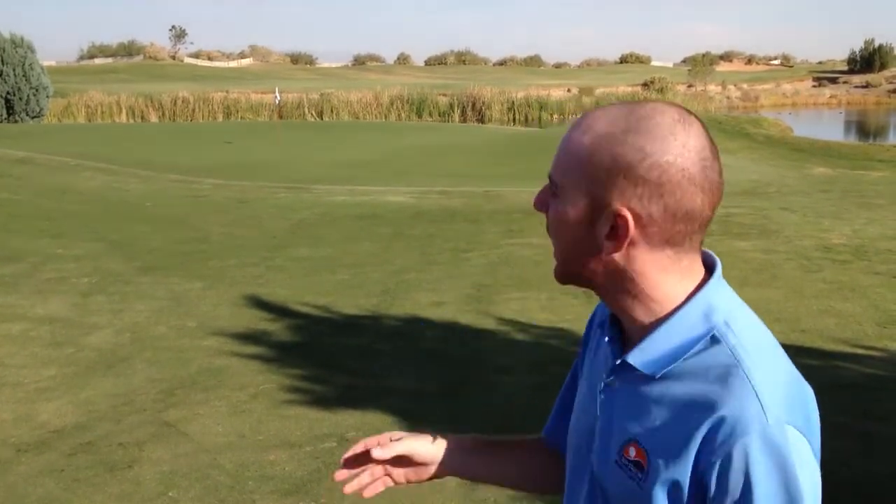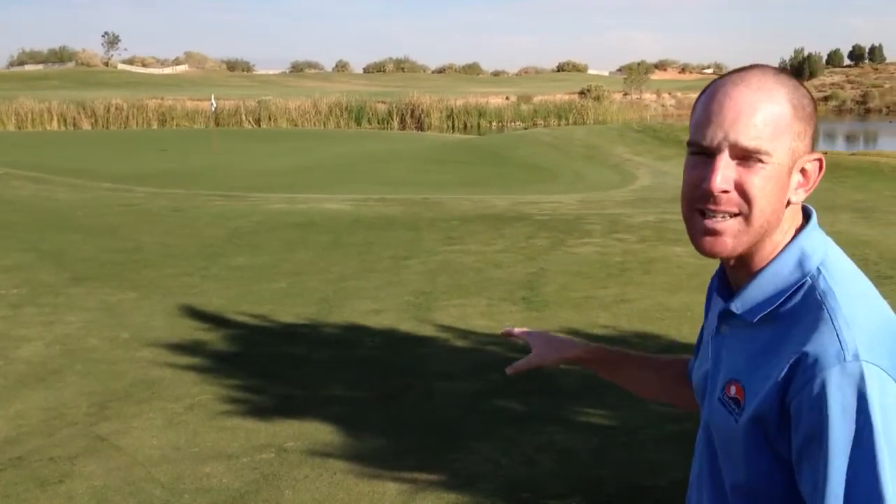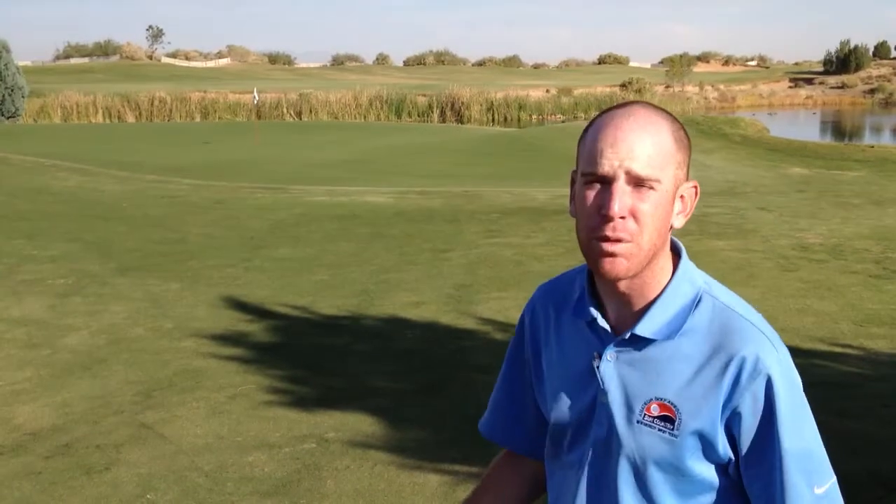Today is the first round and we're playing modified alternate shot this morning. Both competitors of the team are teeing off and we're choosing the best drive and then alternating in from there. The reason I wanted to draw your attention to number 18 is because of all the water and bunkers that surround this green.